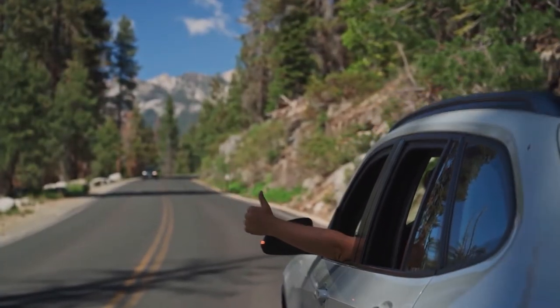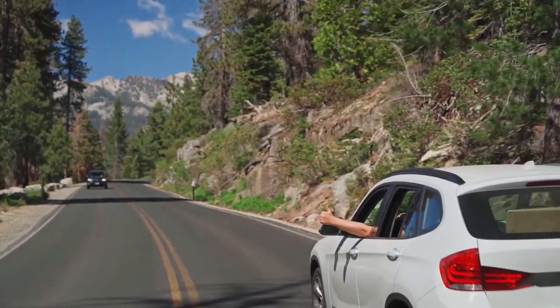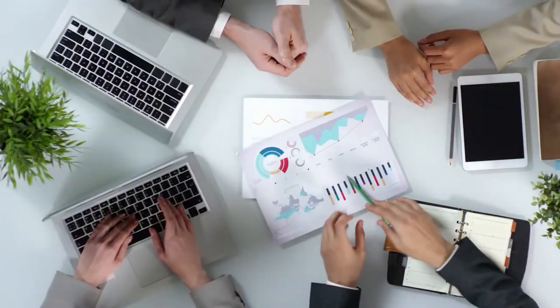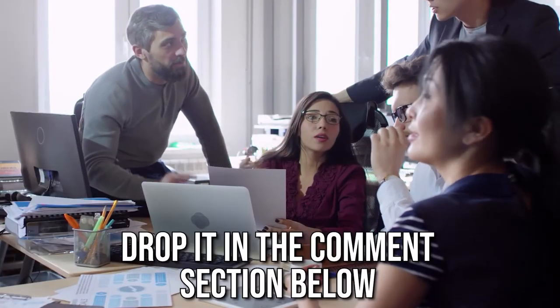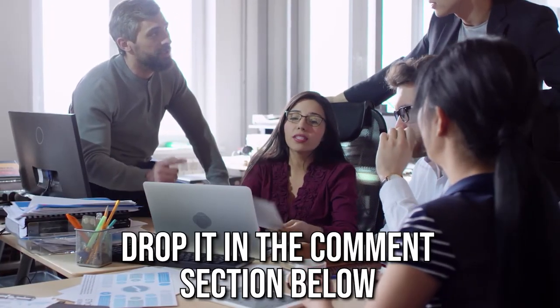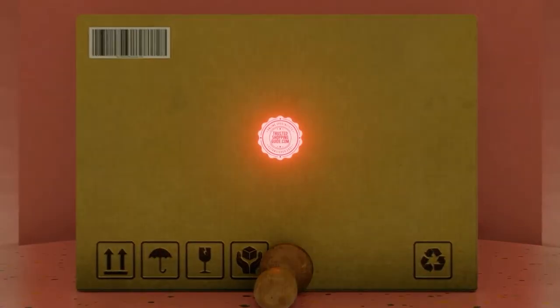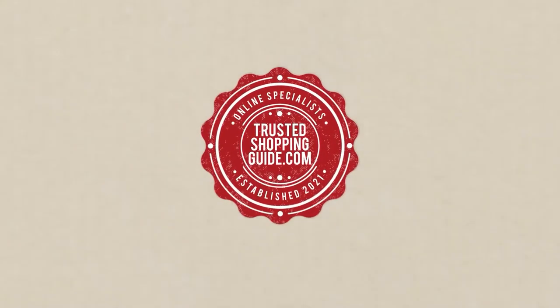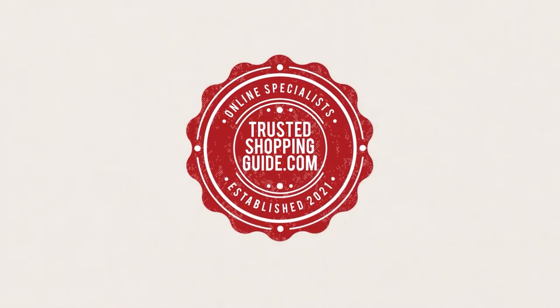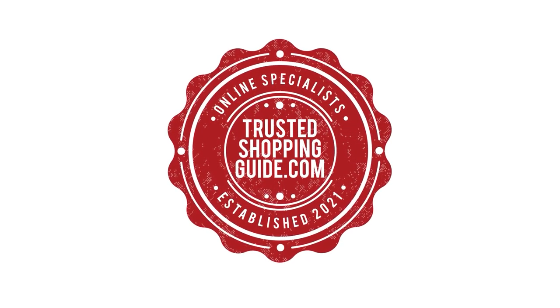And there you have it folks, our seven highest-rated umbrellas which got our team at TrustedShoppingGuy.com excited this year. If you have any contenders for our next umbrella roundup which you would like our team to test, do drop it in the comment section below and we'll be sure to assess them for our next update. If you liked this video and it helped you in any way, please give it a like and hit the subscribe button so you can stay connected with all of our research into everything that makes the outdoors great. We look forward to seeing you at TrustedShoppingGuy.com again soon.